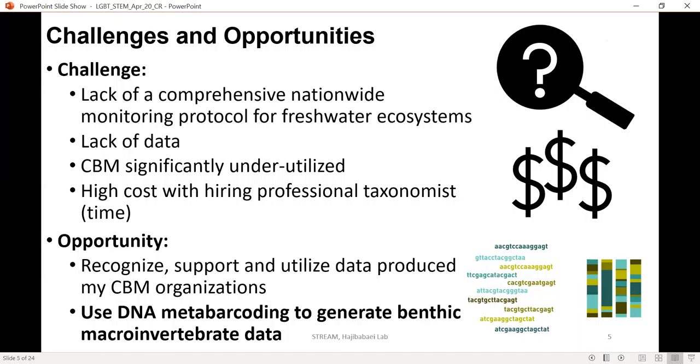There is a lack of a comprehensive nationwide monitoring protocol. We currently have CABIN — the Canadian Aquatic Biomonitoring Network — which is run by Environment and Climate Change Canada. They go out into communities, train them how to kick-net in the river to collect bugs, which are then identified using microscopy. This process takes a very long time and is very expensive. We also have other groups locally — in Ontario there's the OBBN — and they use a very different protocol to CABIN. So currently there is no standardised protocol across Canada, which is leading to data deficiencies and lack of data sharing. Community-based monitoring and citizen science are significantly underutilised.